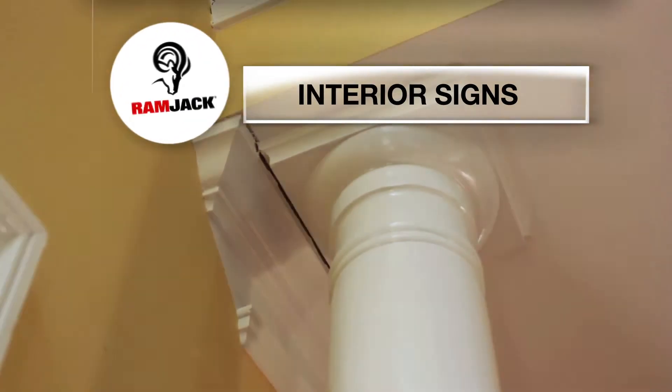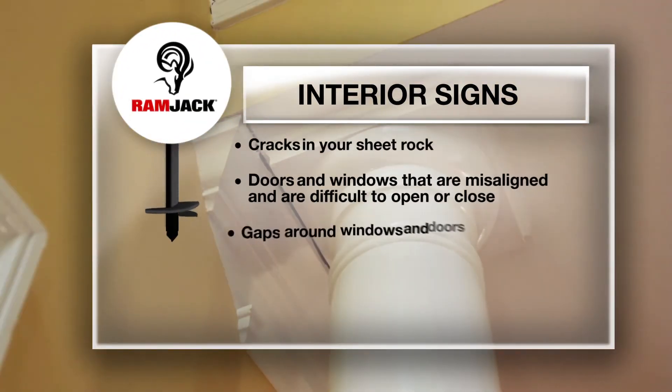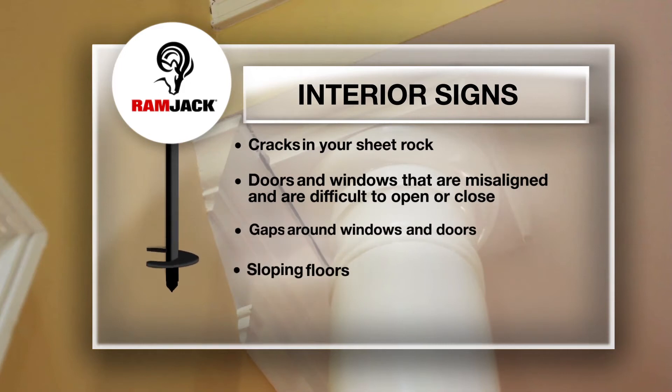In the interior of your home, you may notice cracks in your drywall, doors and windows that are misaligned, gaps around windows and doors, sloping floors, and even cracks in the ceiling.